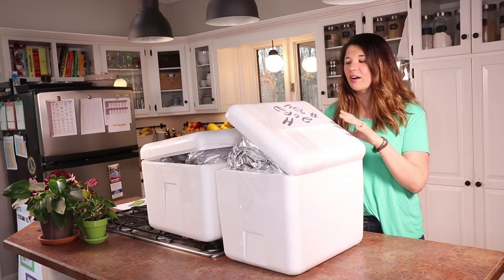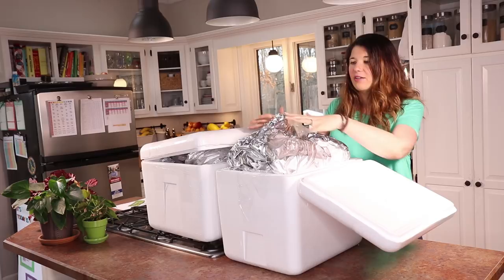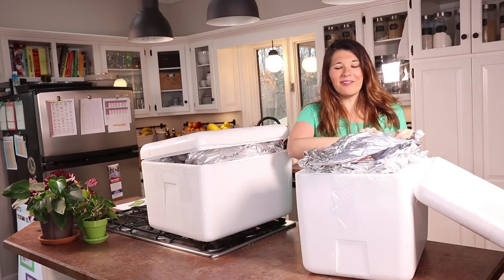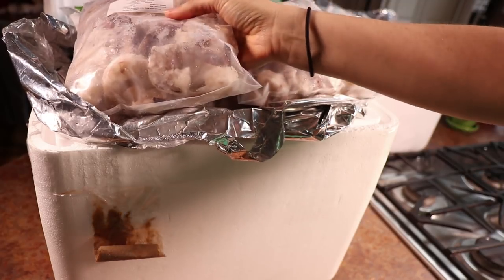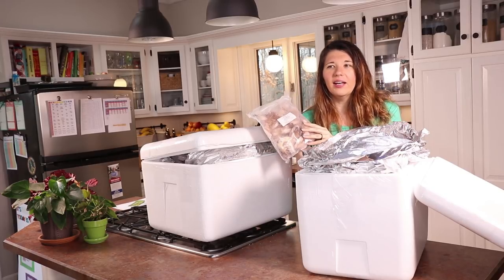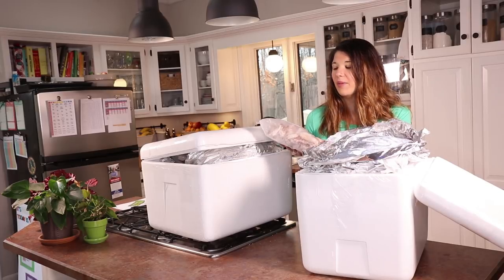Let's dig in, starting with the small box. One of the things we couldn't get from our local farm is shrimp. These are blue sea raw shrimp — peeled and deveined but with the tail on, and they're wild caught. We ordered some of these last time and they are the best shrimp I have ever had. They come in two-pound bags, and since we're only a family of three, I'll divide these into one-pound servings — perfect for shrimp tacos or shrimp kebabs.